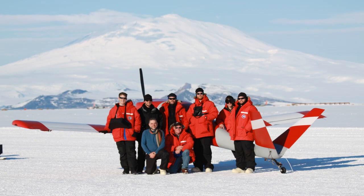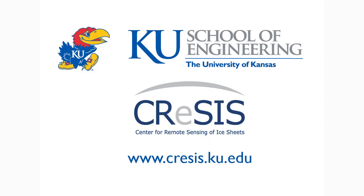Sounds like the perfect icebreaker for a promising career. To learn more, go to cresis.ku.edu. For the KU School of Engineering, I'm Cody Howard.